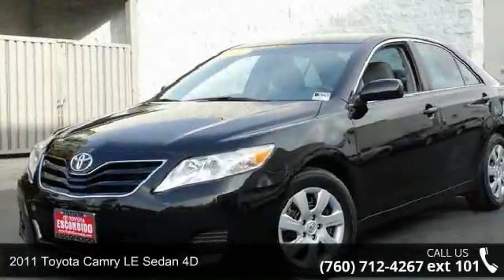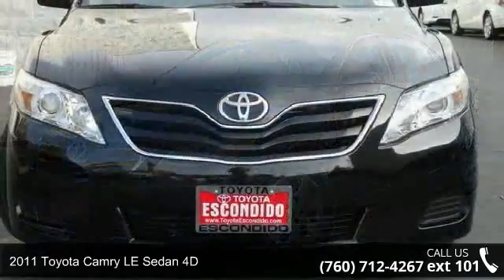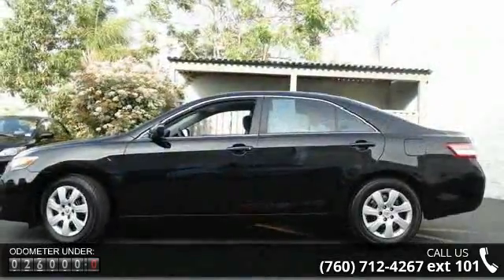Check out this 2011 Toyota Camry. This may be the set of wheels you've been looking for. This vehicle comes with a reliable 4-cylinder engine, connected to a smooth shifting automatic transmission.